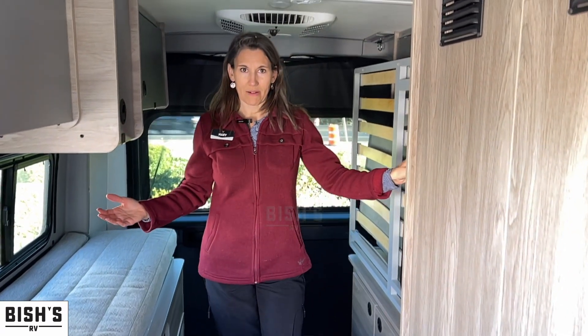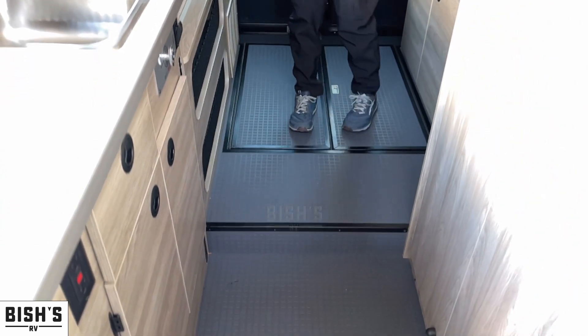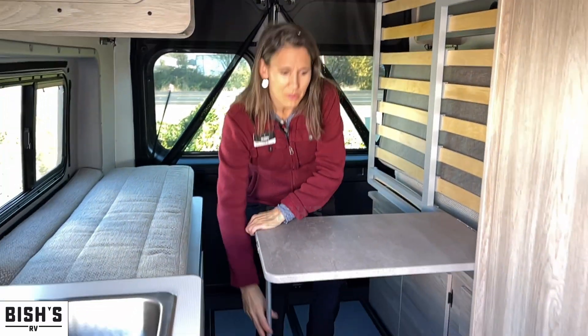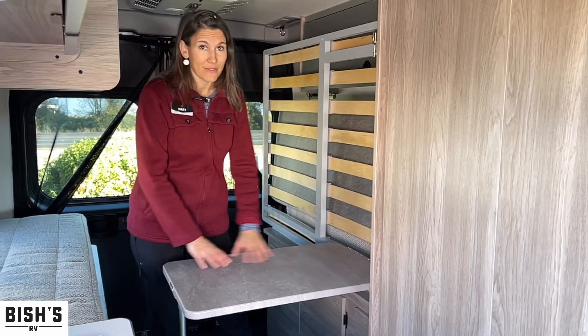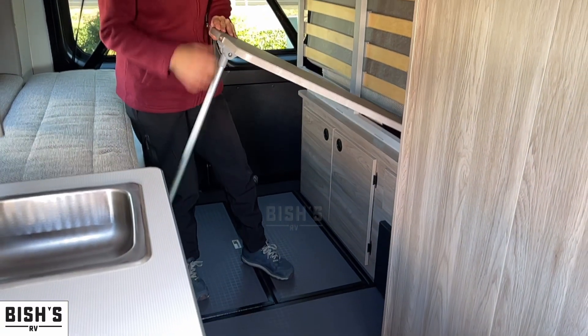As we come back here, look at this huge amount of space — I'm about five-four and I still have quite a bit of headroom. There's cabinet space above, and here is a table you can use for extra prep space in the kitchen or for everything really. There's just a ton of storage, and you can even fix your bike on this — it's a really nice feature.